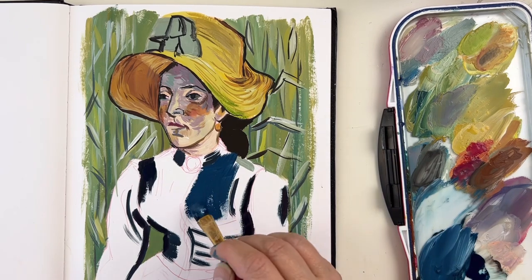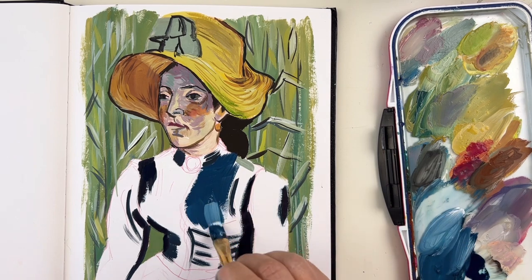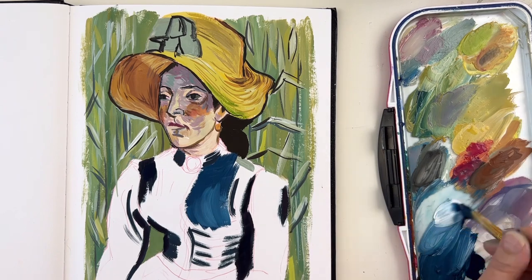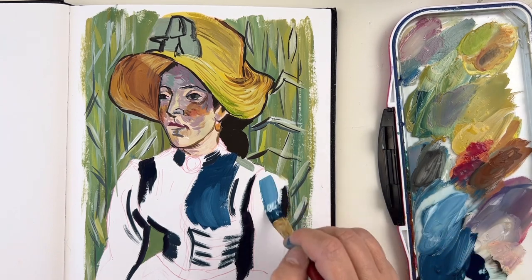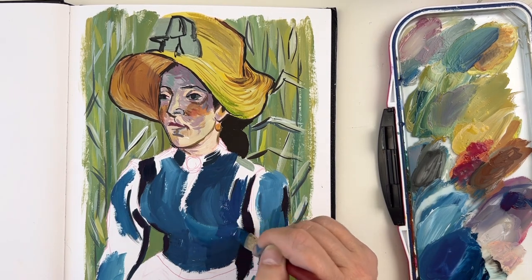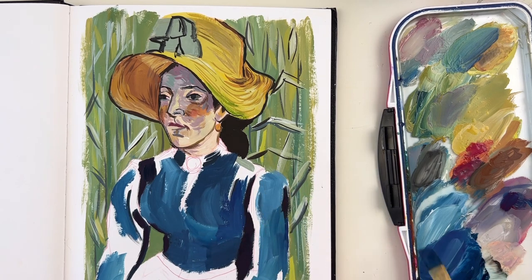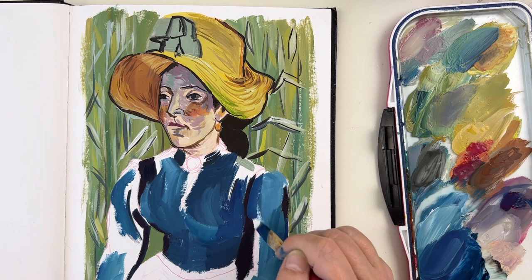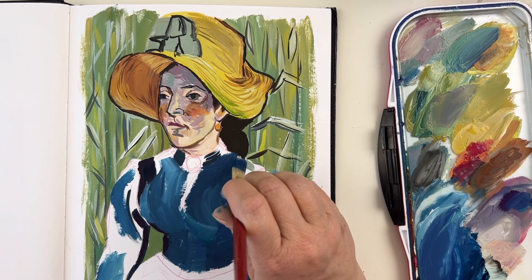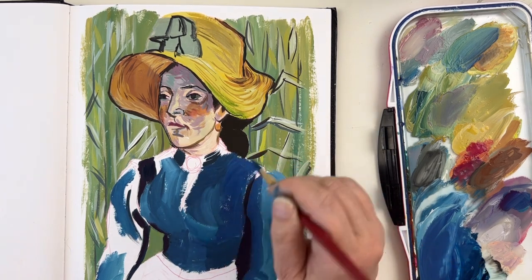I'm calling this a study because I'm not exactly copying. First of all, I don't have the same medium — he was painting with oil, and I'm painting with gouache in my new sketchbook. I wanted to go with the colors I had in my palette, and this is kind of a Prussian blue, which is not exactly the color he used. At first I said let's go with the color I like, but then it didn't really fit with the background, so I had to cover everything with a more accurate color, which was ultramarine blue.